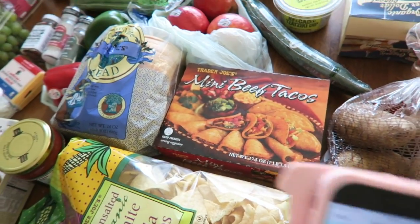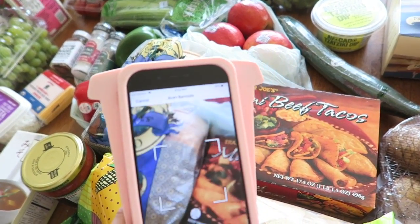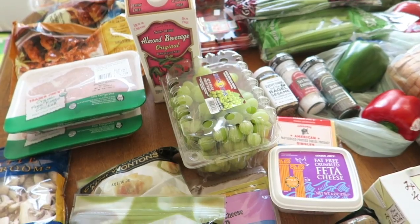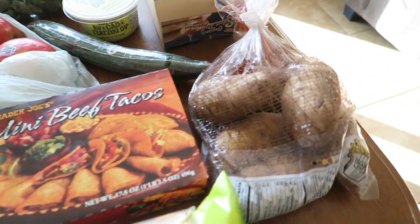I track my points with I Track Bites, and that's what I'm going to be using. It doesn't have all the food I would like on there, but I'm going to try my best to put the points on the bottom for you guys. So let's begin.